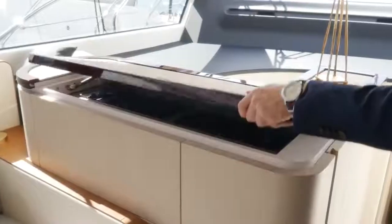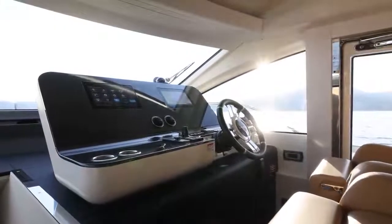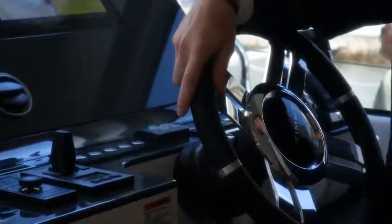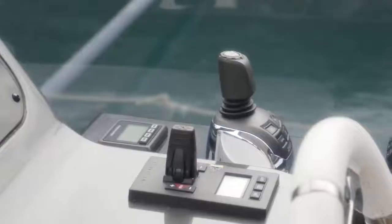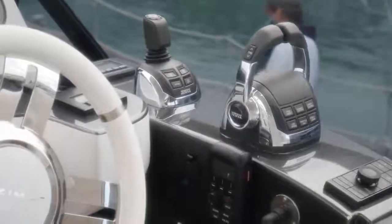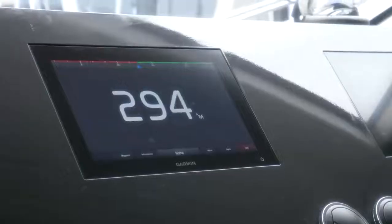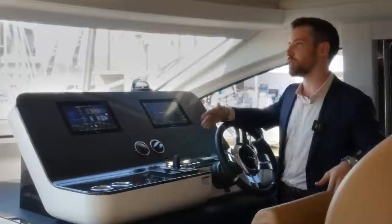Under this panel we find the main switchboard. We can't pass by the helm without mentioning the twin IPS 1350s installed on board. Some of the benefits include lower vibration, less noise, lower consumption, and the useful joystick maneuvering system for precise adjustments. With the Garmin electronics installed, the integration makes everything simple from use to service.